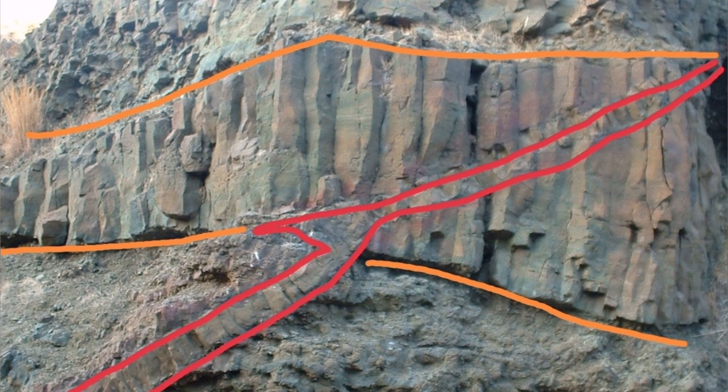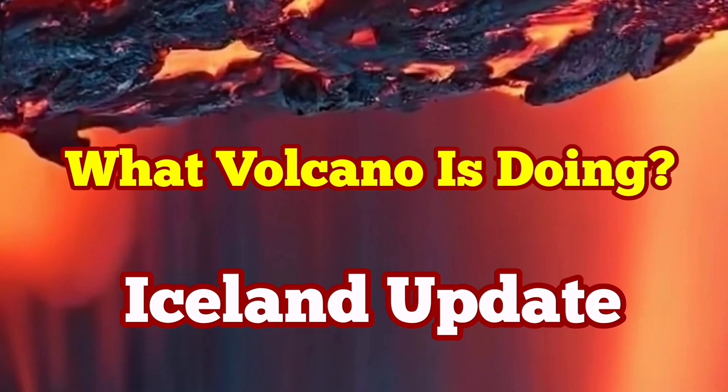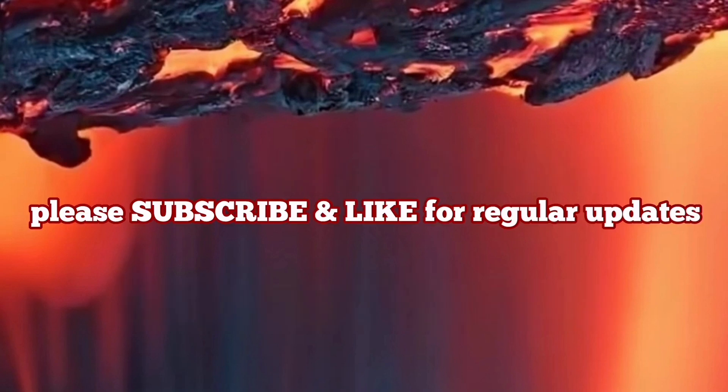The rocks are opaque; we cannot see the red glow of them. But the seismic activity, like a tomography, can show us what is going on inside. We are seeing it, and based on that, we can infer what is happening inside.